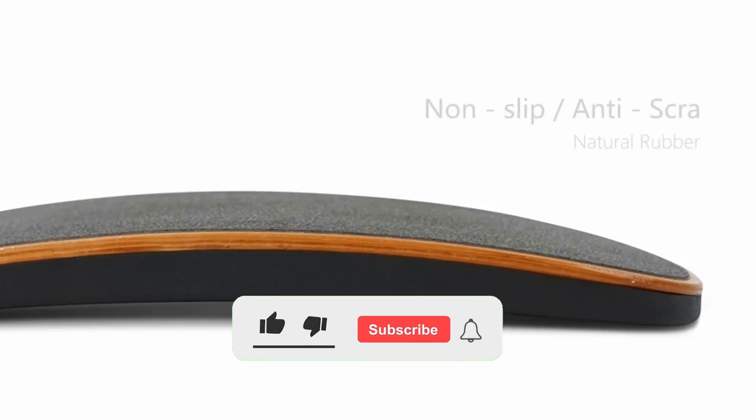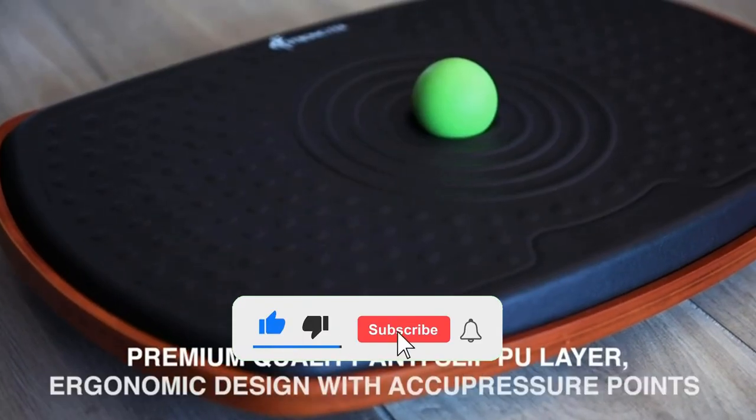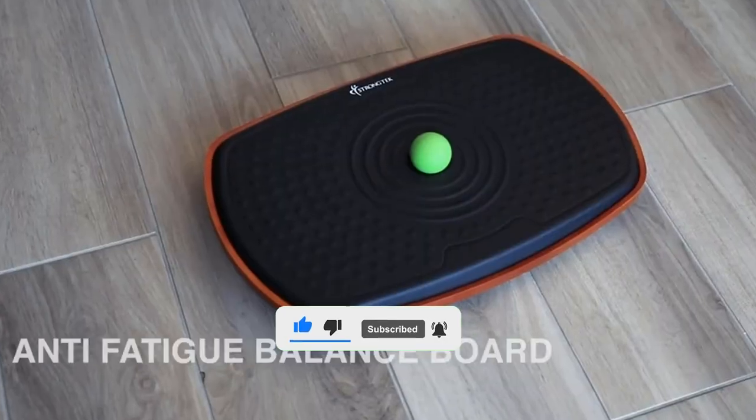Make sure to subscribe and turn on the notifications bell if you want more videos like this. Without further ado, let's get started with the video.